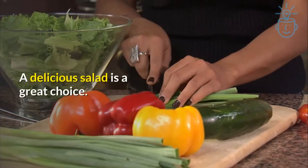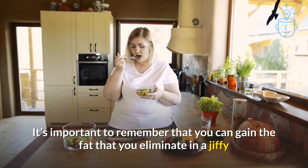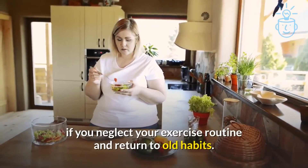A delicious salad is a great choice. Number 8: Last but not least, it's better to do aerobic exercises in the morning. It's important to remember that you can gain the fat that you eliminate very quickly if you neglect your exercise routine and return to old habits.